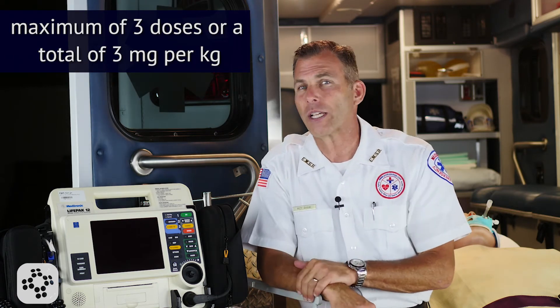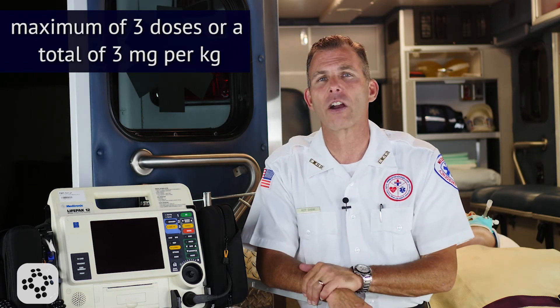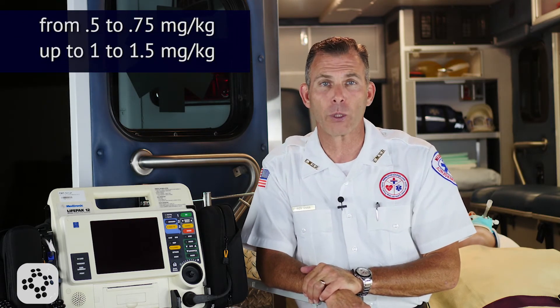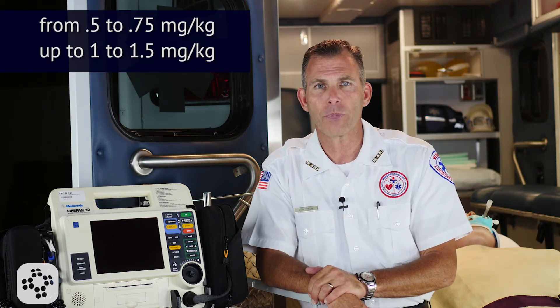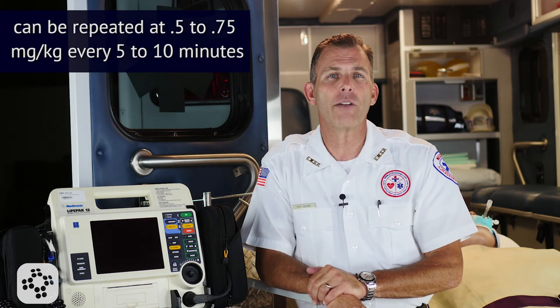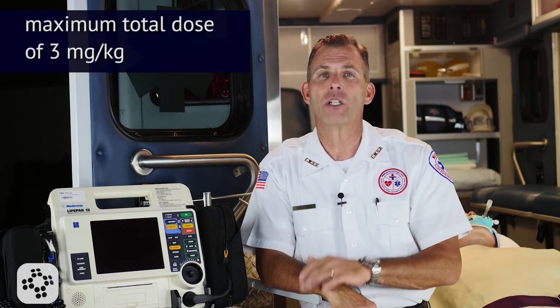For perfusing arrhythmias like stable ventricular tachycardia, wide complex tachycardia of uncertain type, or significant ectopy, doses range from 0.5 to 0.75 mg per kg and up to 1 to 1.5 mg per kg. This can be repeated at 0.5 to 0.75 mg per kg every 5-10 minutes to a maximum dose of 3 mg per kg.